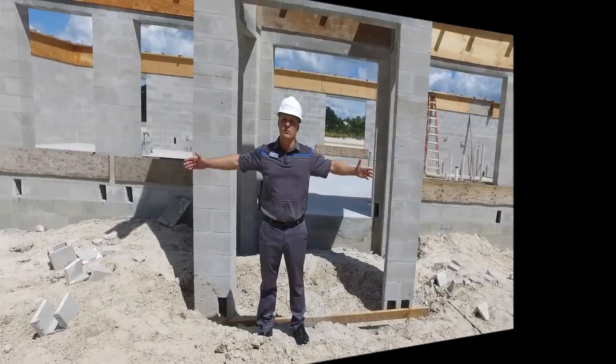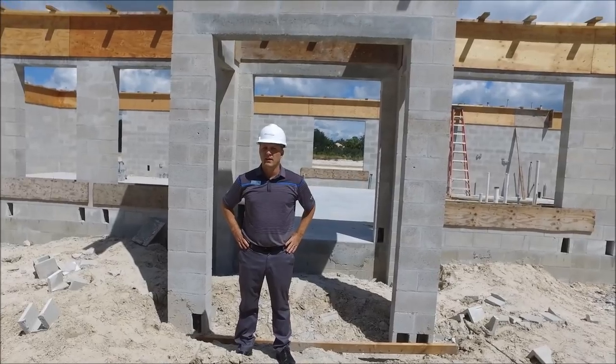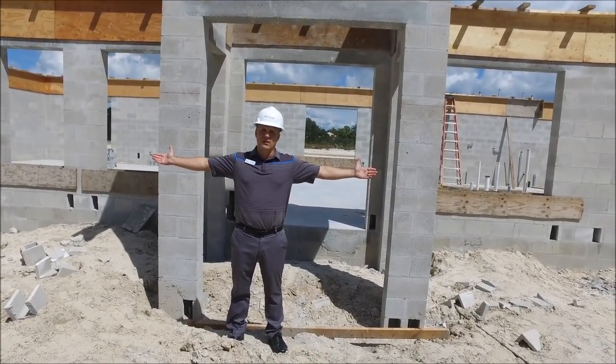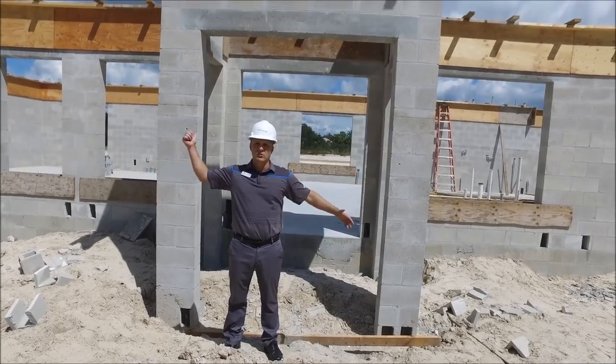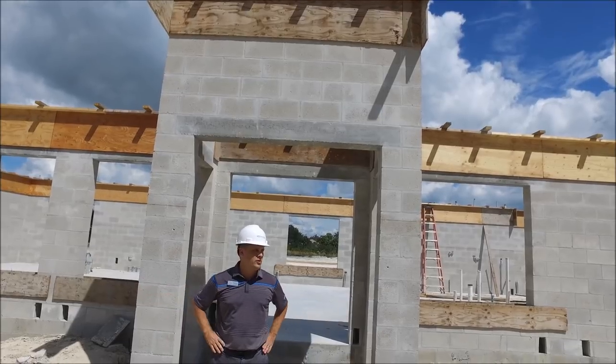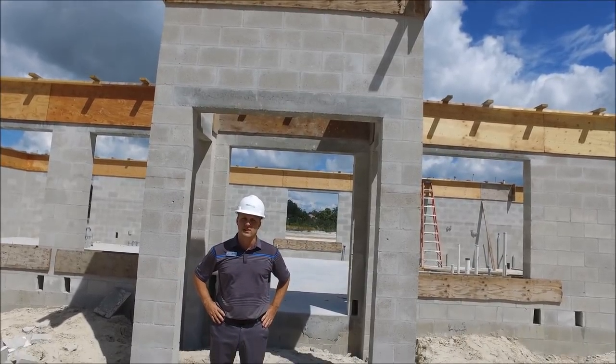We are vertical — we're moving on. I'm going to take you inside in a second, but you can see we basically have a structure now. We'll be doing some roof trusses shortly, but you can get a visual of what's going on here at the Racket Center.